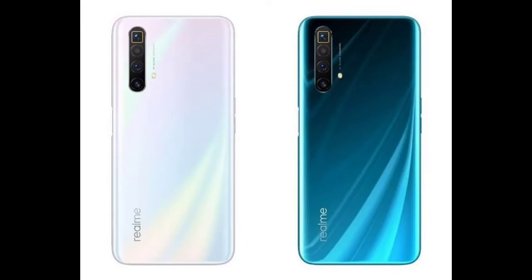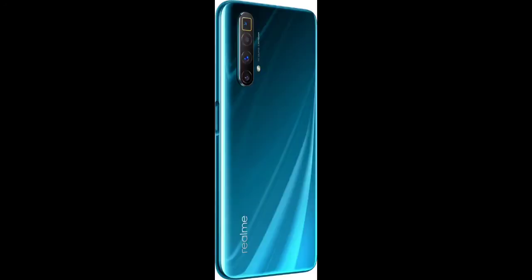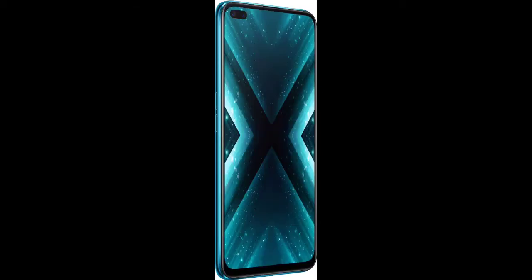Hello everyone, welcome to NK Mixed Videos. Today we will go to the comparison and specifications of Karan Arjun. We will start with Realme X3 and X3 Zoom. Let's start.